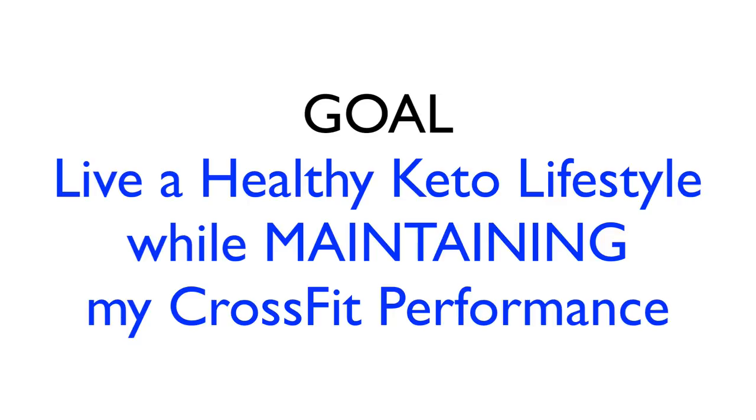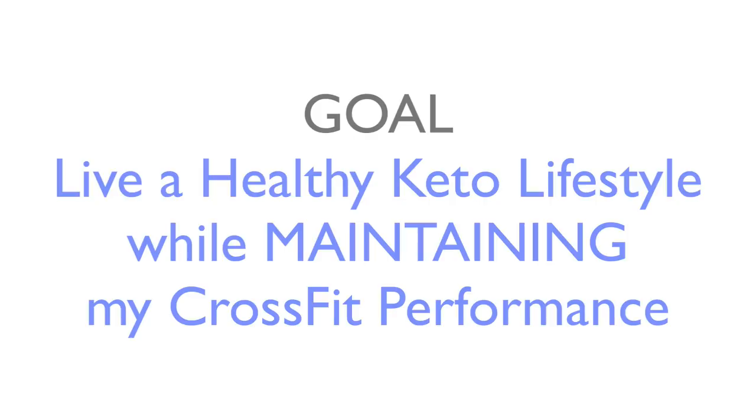All right guys, let's look at the 10 workouts I tested in my little personal experiment — my N of one. I tested the open workouts as mentioned in the introduction, along with five girls. I specifically picked these girls because I thought they would challenge the weakness in a ketogenic or low-carb diet in that they rely heavily on that glycolytic pathway. Now they are short, so it's not like I did them five times in one day like at the CrossFit Games, but the workouts themselves are very glycolytic demanding and sugar demanding due to the intensity and the weights.